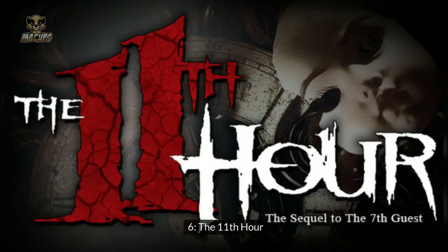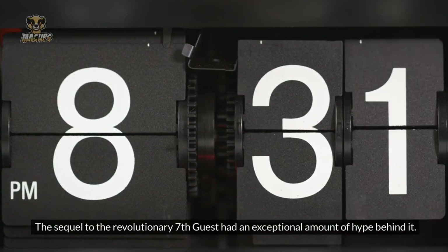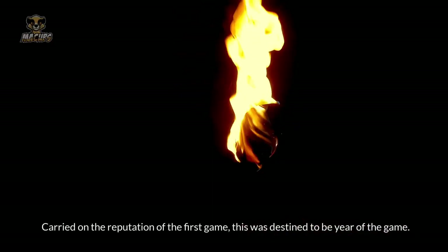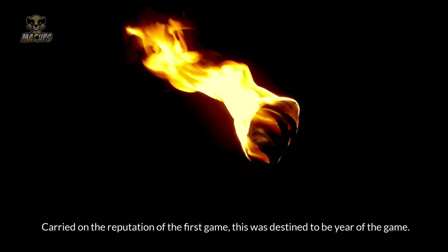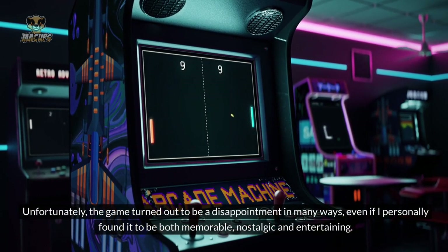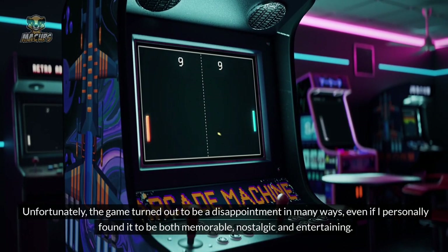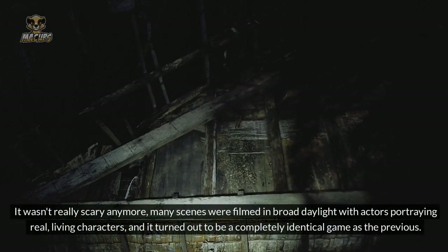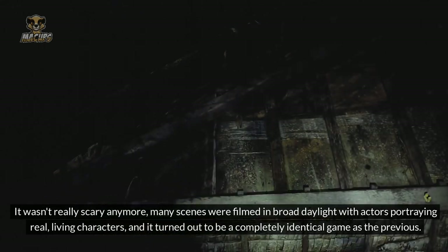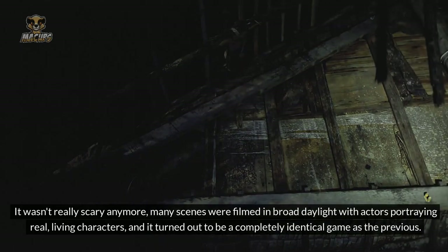Number 6: The Eleventh Hour. The sequel to the revolutionary Seventh Guest had an exceptional amount of hype behind it, carried on the reputation of the first game, and was destined to be game of the year. Unfortunately, the game turned out to be a disappointment in many ways, even if I personally found it to be both memorable, nostalgic, and entertaining. It wasn't really scary anymore. Many scenes were filmed in broad daylight with actors portraying real living characters, and it turned out to be a completely identical game to the previous — you still ran around in the same mansion solving puzzles.